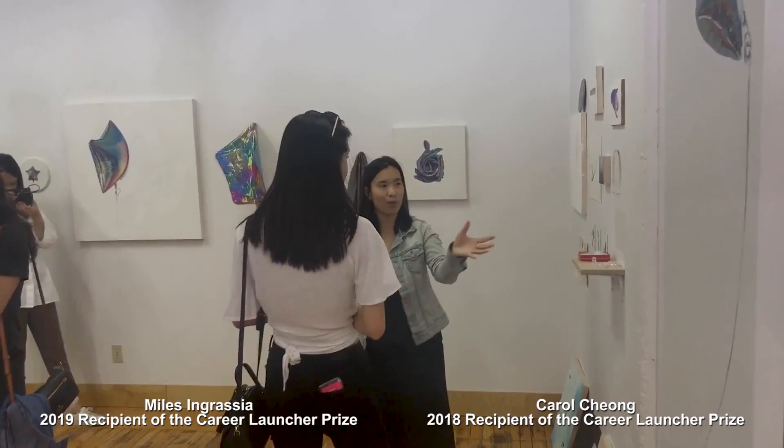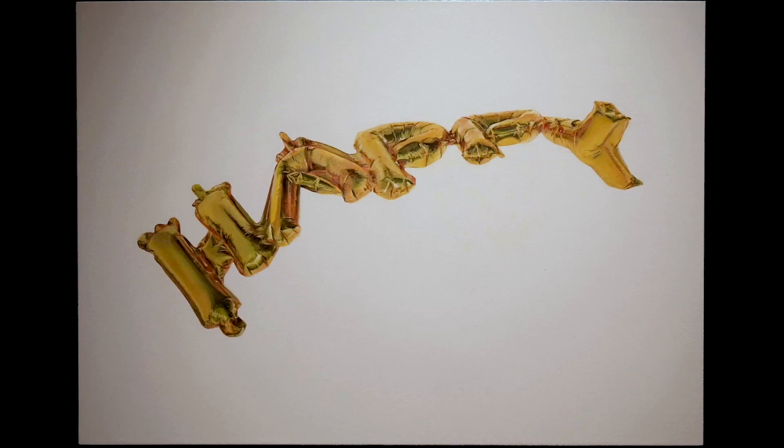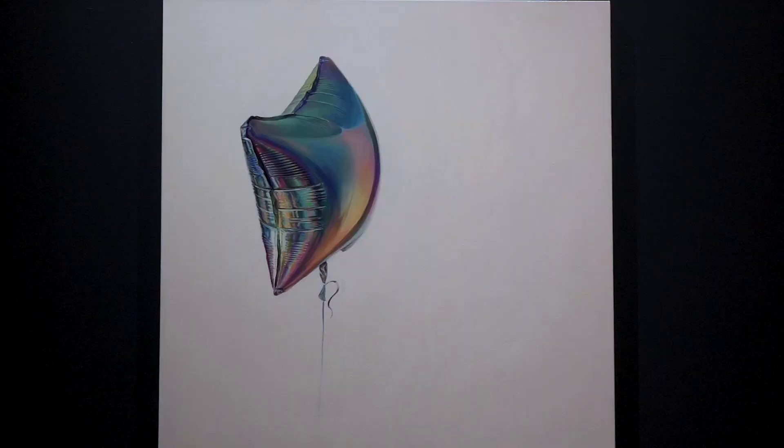The Career Launcher Prize is a one-year residency at 401 Richmond. I've had the honor of being the 2018-2019 recipient, and I'm the 2019-2020 recipient. I'm really looking forward to getting the benefit of making artwork in this beautiful, iconic building in downtown Toronto. My art practice is mainly focused on painting — I think I'm exploring the idea of one's own being as a participant in the world.